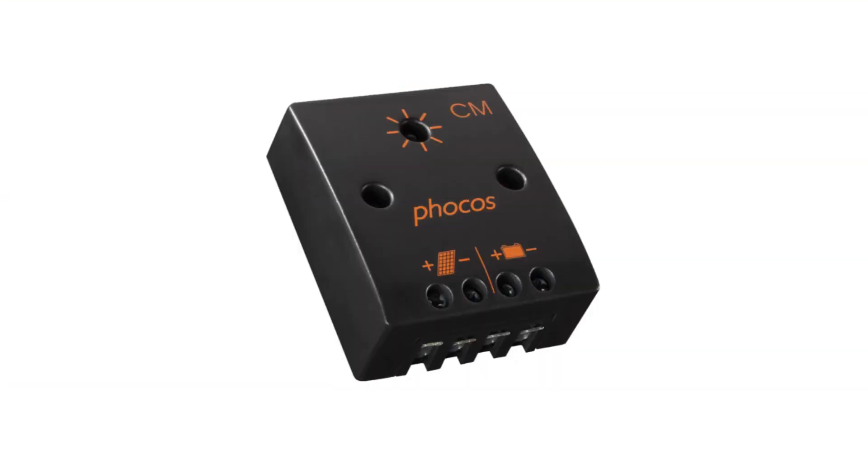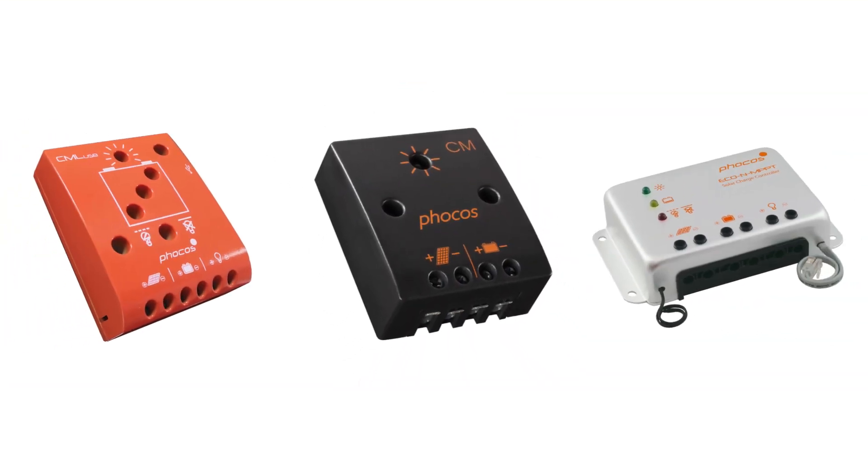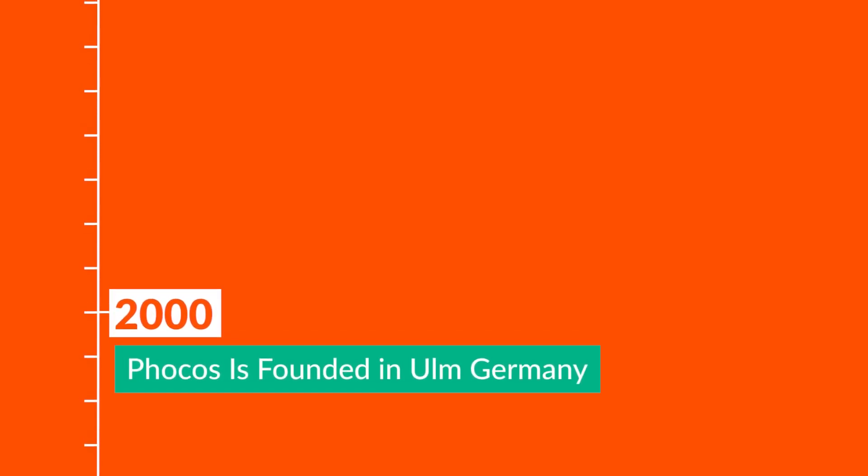Welcome to an introduction to the FOCOS lineup of solar charge controllers. Since 2000, FOCOS has been serving the off-grid community with a proven track record, offering rugged and high quality products.